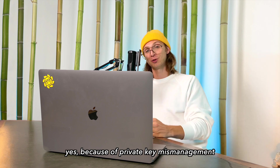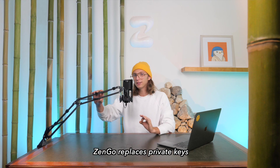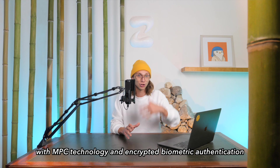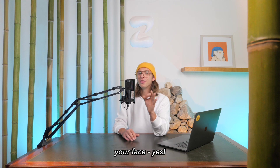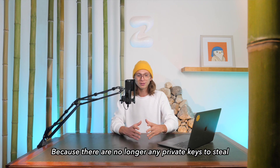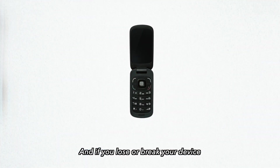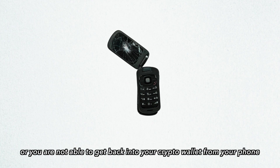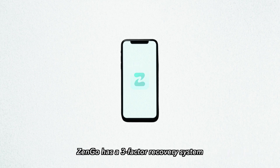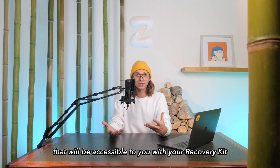Did you know that over 100 billion dollars worth of crypto were stolen and lost because of private key mismanagement? But not with ZenGo. ZenGo replaces private keys with MPC technology and encrypted biometric authentication — your face. This way, phishing or account takeovers are not even an option anymore, because there are no longer any private keys to steal. And if you lose or break your device, or you're not able to get back into your crypto wallet from your phone, ZenGo has a three-factor recovery system accessible with your recovery kit.